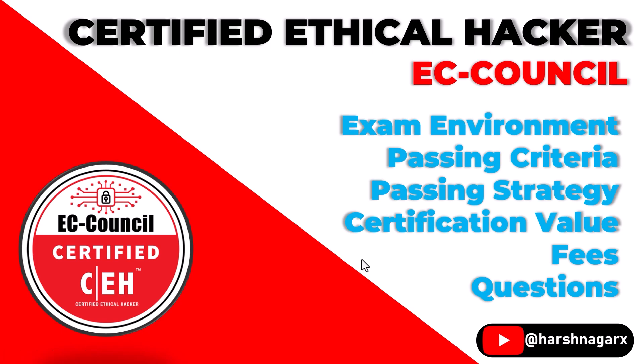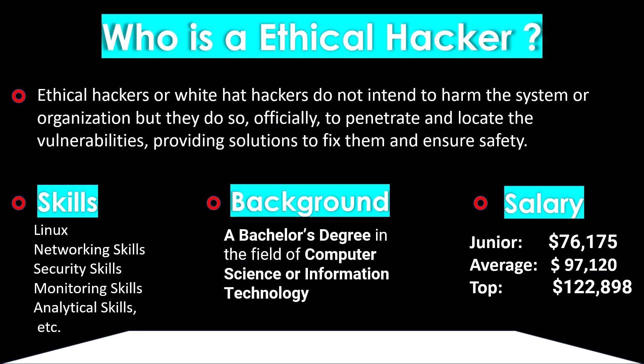Hey guys, hope you are doing well. Today we will be talking about the Certified Ethical Hacker or CEH exam from EC-Council. In today's video we will be covering the exam environment, passing criteria, passing strategy, certification value, fees, and some sample questions.